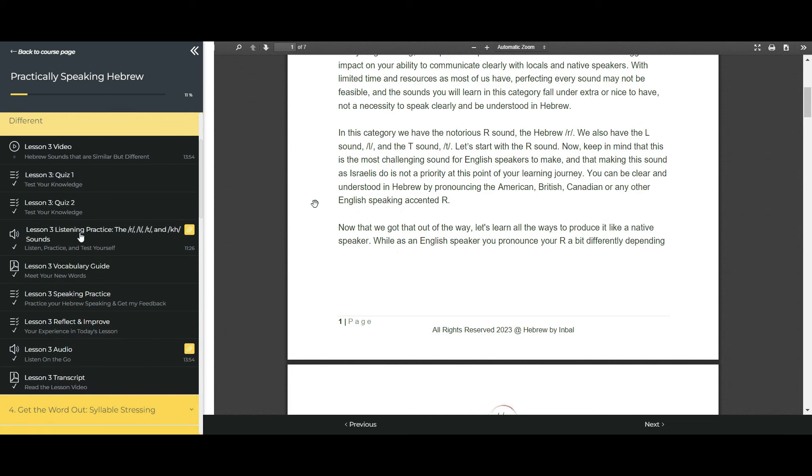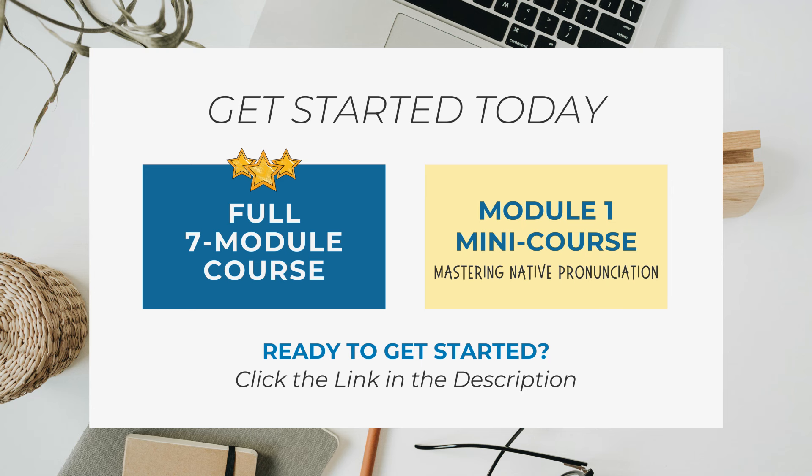Having all these comprehensive learning materials — from learning videos to quizzes, listening practice, vocabulary guides, speaking practice, journaling, feedback, lesson audio, and transcripts — you have everything you need to start your journey towards practically speaking Hebrew. To enroll in the full seven-module course, or to get a taste by taking the first module as a separate mini-course, click the link in the description below. Start your journey towards speaking Hebrew with confidence and clarity today. I can't wait to welcome you inside the course and support you every step of the way.